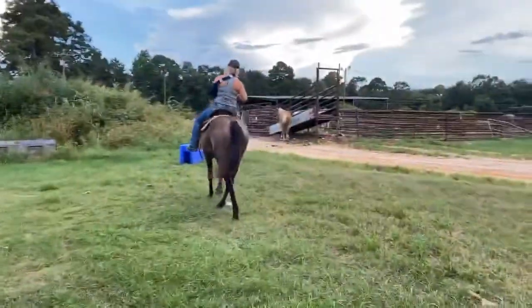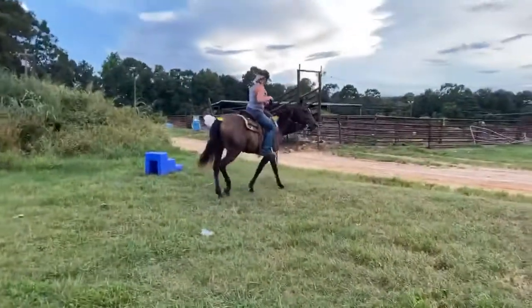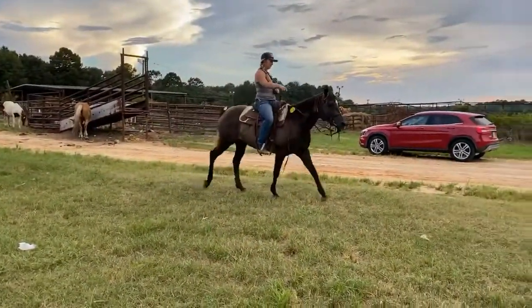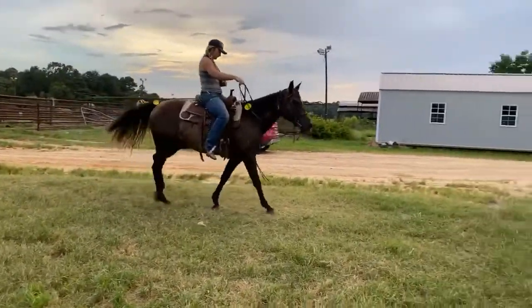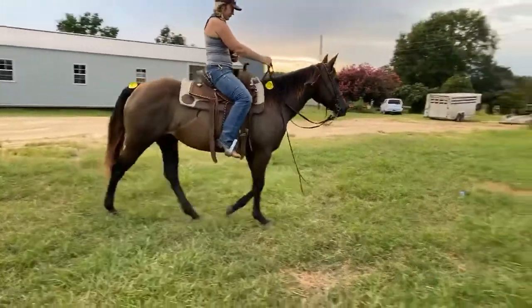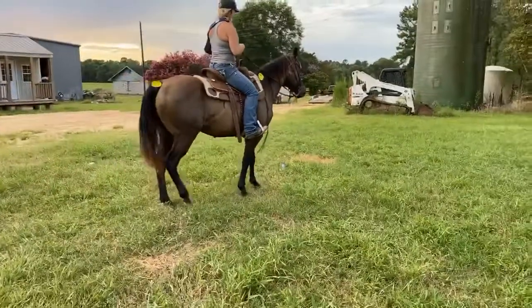This is Sophie, five-year-old appendix. She's actually cow-bred and race-bred, but her mama was half thoroughbred. Super nice mare, ready for a job. Had 90 days of cutting with a cutting horse trainer, and she's sure enough broke.